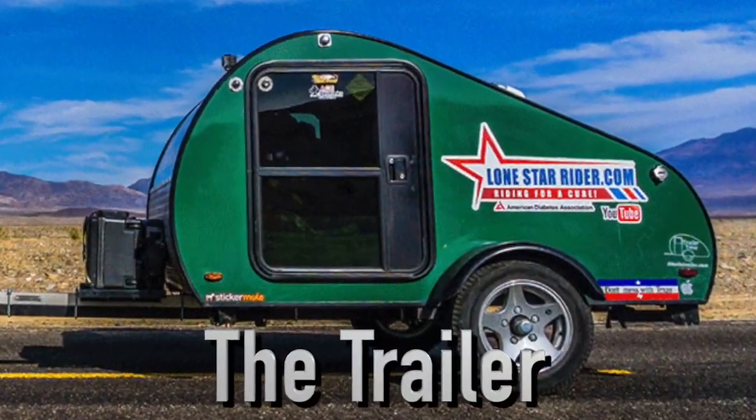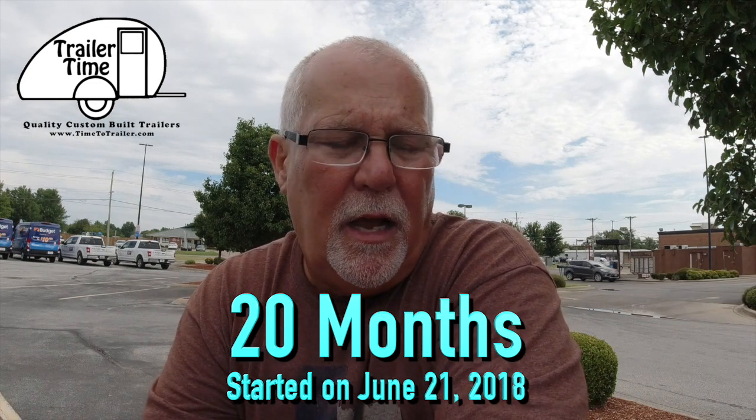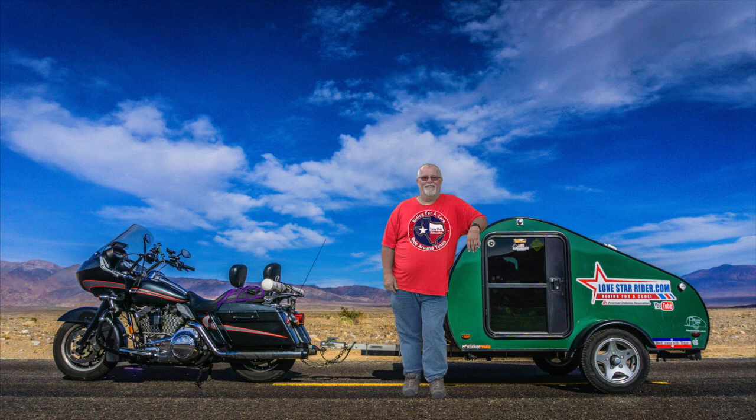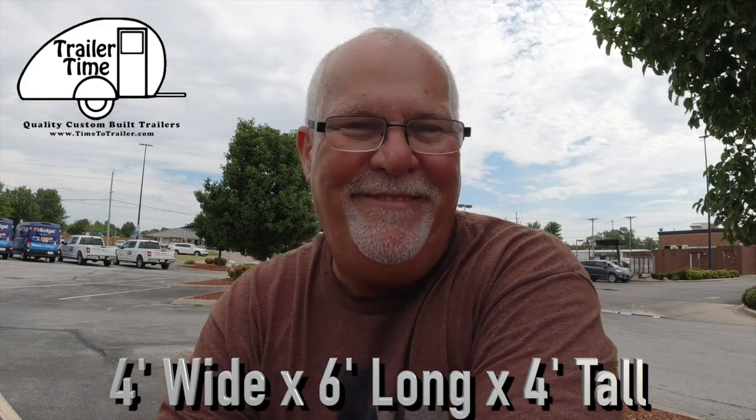Living out of a teardrop trailer being pulled by a 2008 Harley Davidson Road Glide. I've been living in this trailer from Trailer Time for 14 months now, and I thought I'd give y'all a good, detailed overview on the trailer and tell you a little bit on how it is to live in a four by six by four foot tall box — that's the size of this box.